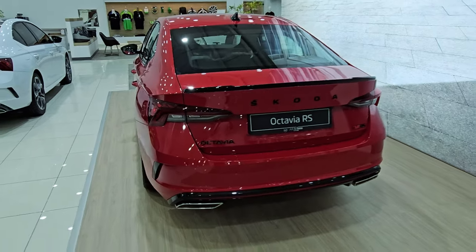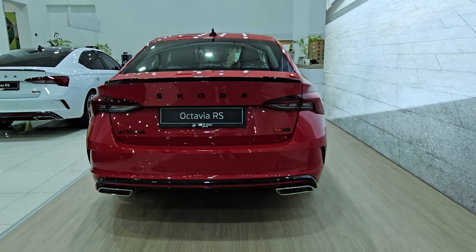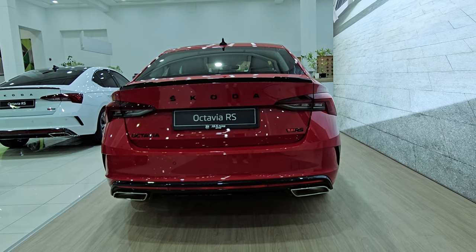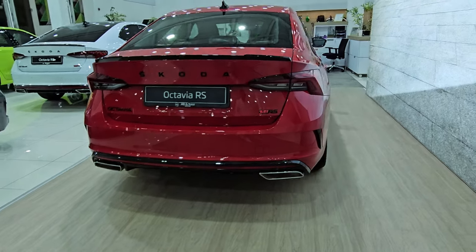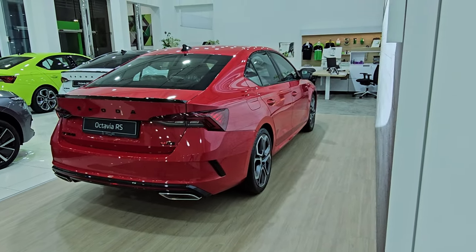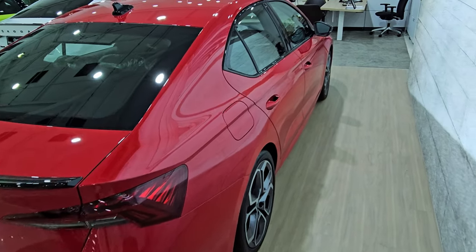In India, the Octavia was launched by the end of 2001 and was an instant hit for its strong engine and solid build. It became a huge success, selling almost 45,000 units in the first year. They had planned to sell 6,000 units but ended up selling 45,900 units to be exact that year.